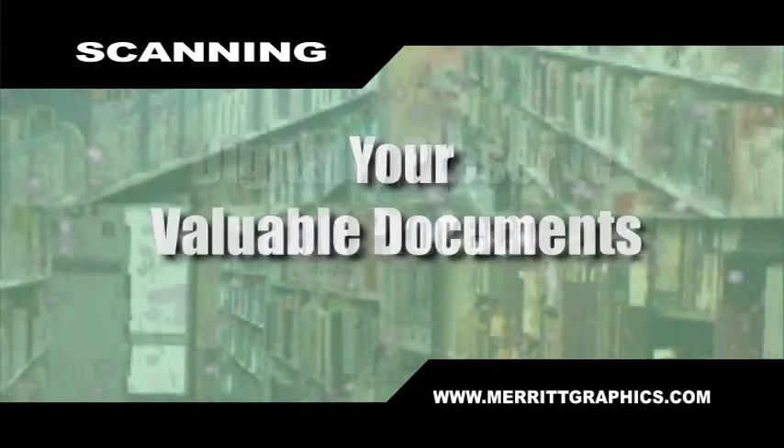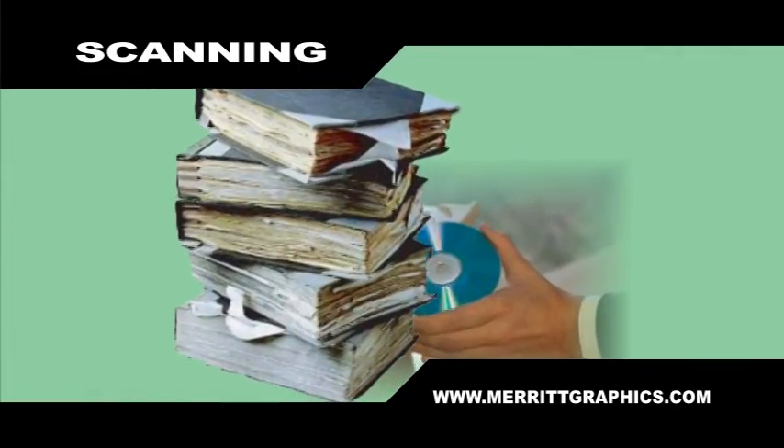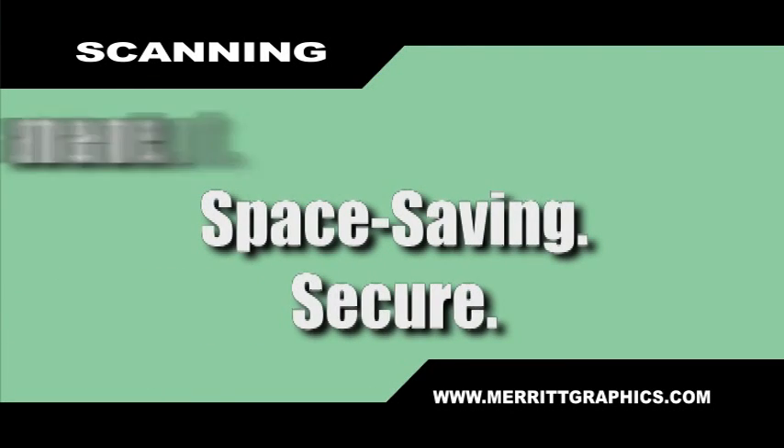Scanning will allow you to preserve and protect your valuable documents and books — from this to this. Permanent, space-saving, and secure. Scanning from Joseph Merritt.